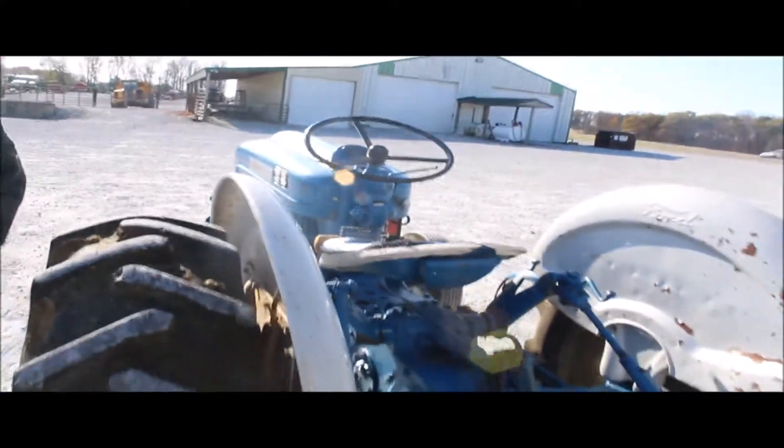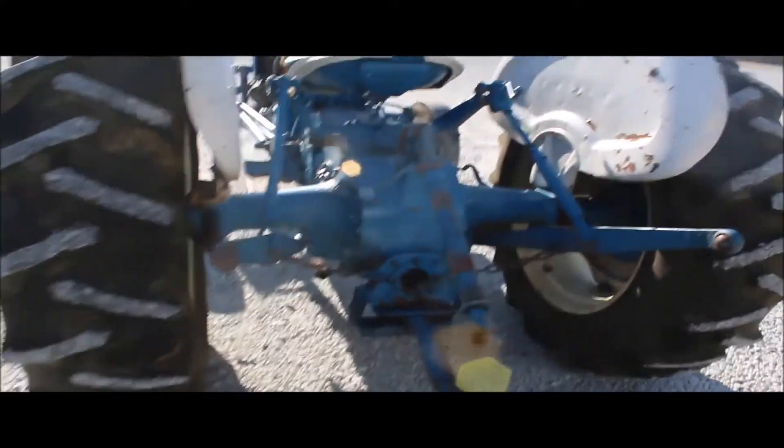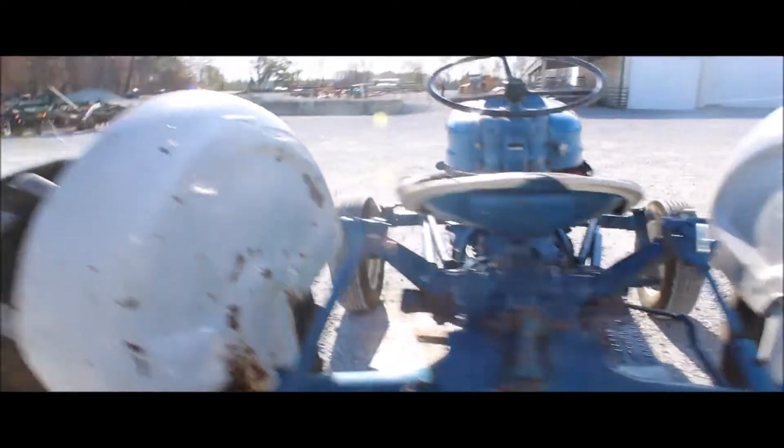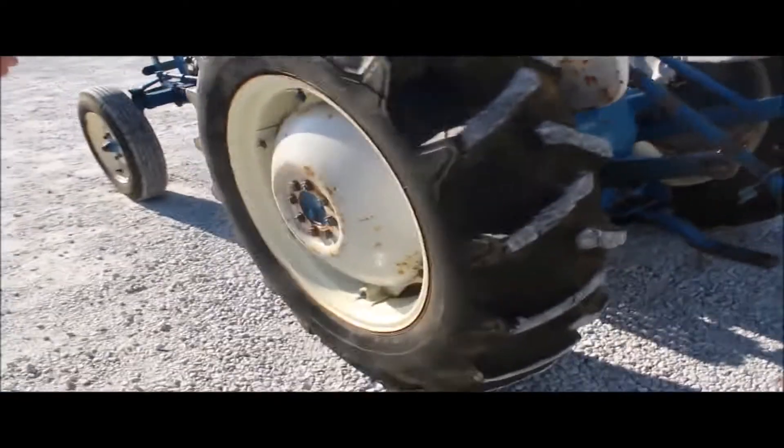It shows 800 hours, but I don't think that's working. It was a little cow farm. You can see the cow manure on the tires yet — clean it up if you like.